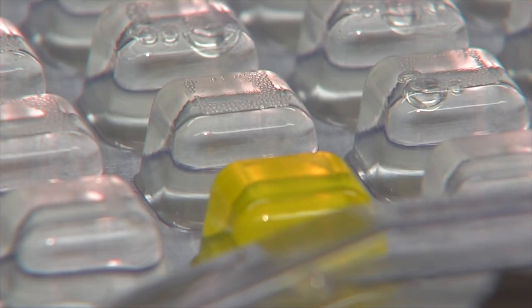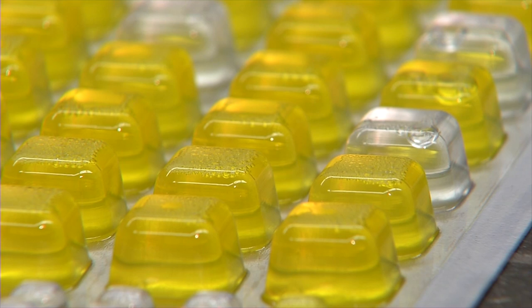I collected samples on two flights of airplanes looking for total numbers of bacteria, which gives us an idea how germy an object is, and for fecal bacteria.